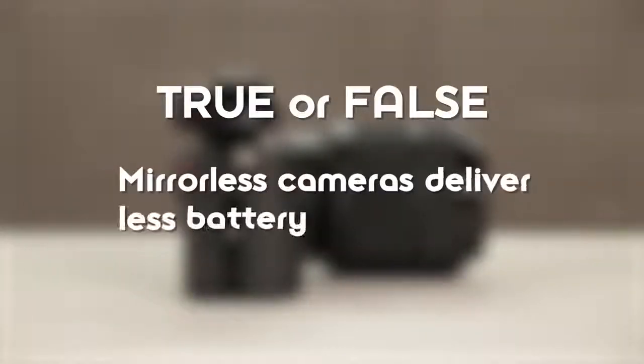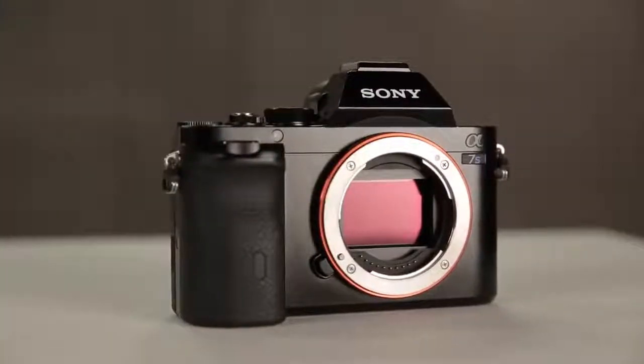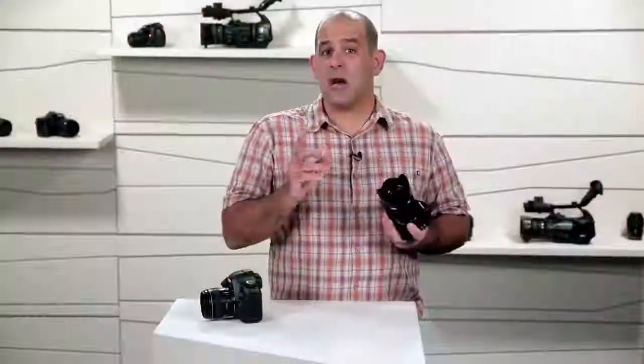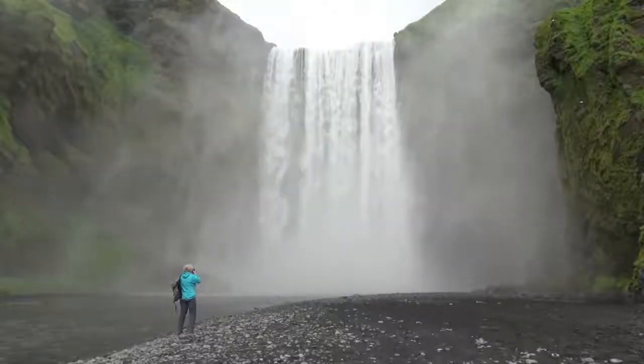True or false? Mirrorless cameras deliver less battery life. True. When you reduce size, you reduce the amount of space you have for batteries. In the case of a mirrorless, because the idea is to create a much smaller camera body with a full-frame sensor, you'll often find as much as 50% less battery time. Top-end mirrorless cameras come with two batteries, and it's pretty easy to change out a battery — but we wanted to give you the heads up so you'll know to keep it with you on that once-in-a-lifetime nature adventure or just shooting the kids in the park.